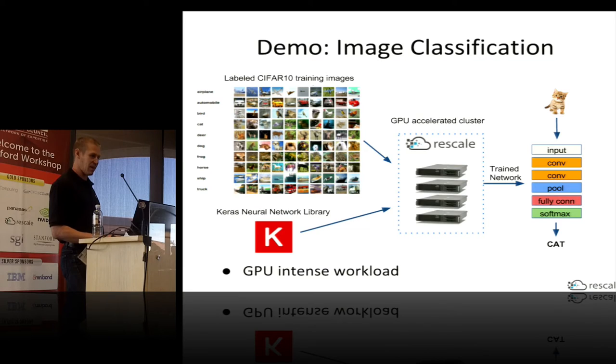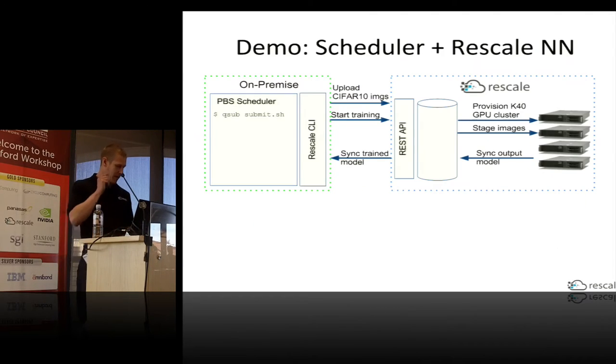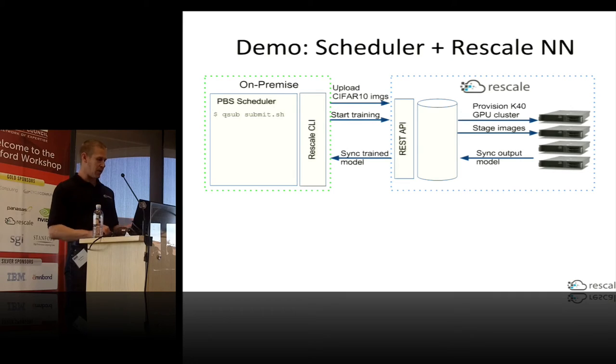We generally try to keep up with the newest GPU hardware available and make that available to users. To map this onto the schematic: we're going to submit the training job, the CLI will upload all the training image dataset, start the training, provision a new NVIDIA K40 cluster in the cloud, move the image training dataset to the cluster, and then once it's done, sync the trained model back.